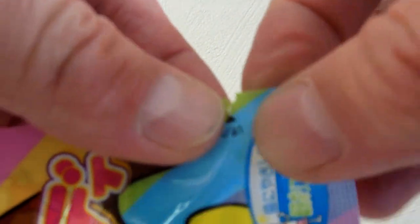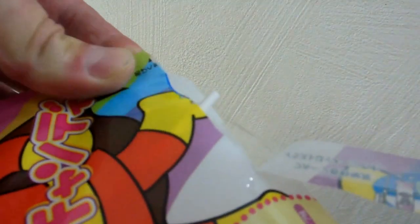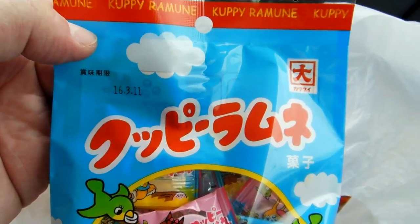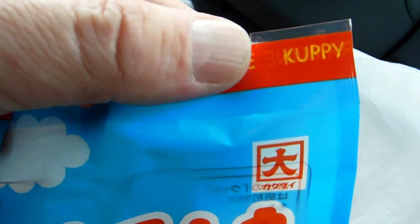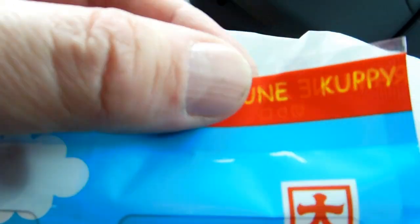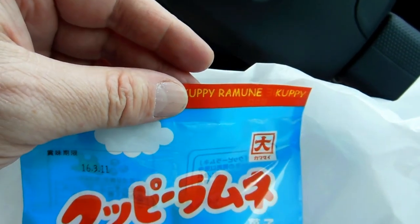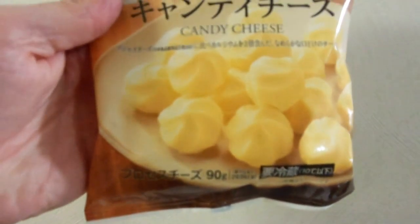If you just look around the packaging until you find the right spot, it makes it easier to open. There are lots of different kinds and different ways they do it, but if you look, you can usually see a little hint, because these packets are pretty strong. They're only plastic, of course, but they're made pretty strong. Japanese people do seem to like adequate packaging.